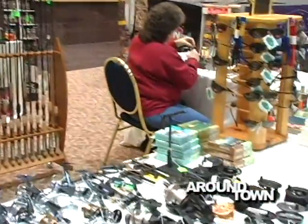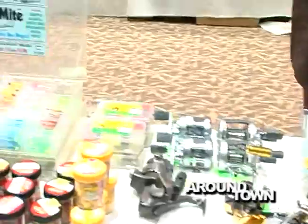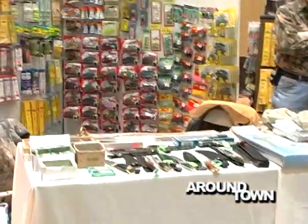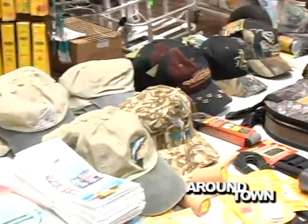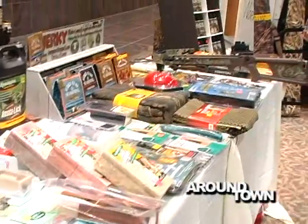On top of the fishing gear, there's hunting equipment — I see some crossbows and knives. They carry black powder guns, black powder equipment, crossbows, arrows, all kinds of archery and hunting supplies. It's all here for you at Slicer's main store right there on Route 13. Thanks, Kurt.